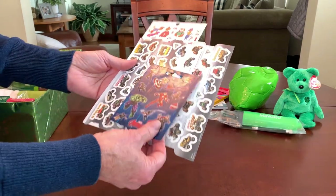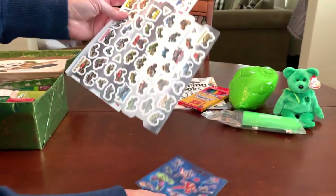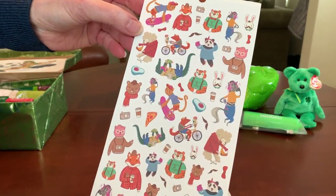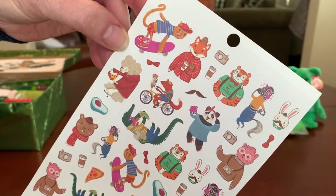Also inside that coloring book I slipped three sheets of stickers: some Avengers superheroes, some monster trucks, and some silly figures that reminded me of Irish characters.